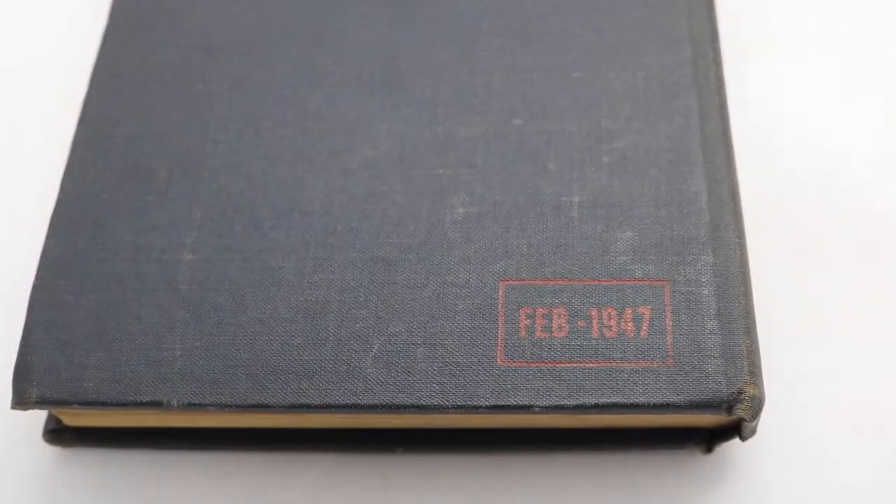The binding on the end is in pretty good condition overall. February 1947 — let's see if we can get that in focus. There we go, February 1947. Everything looks good.